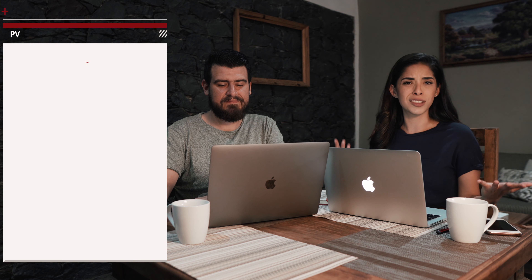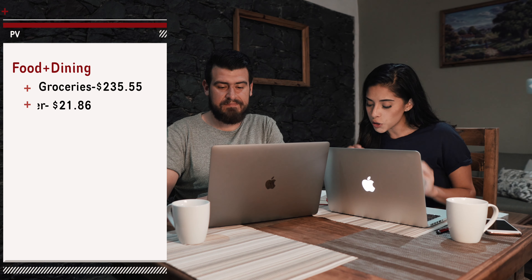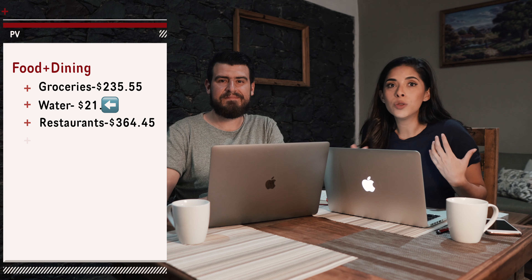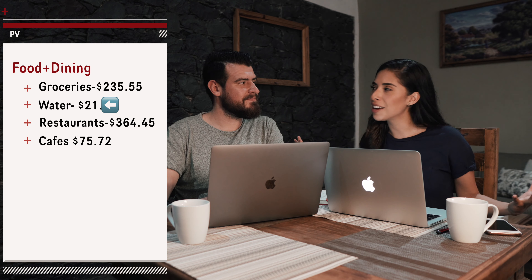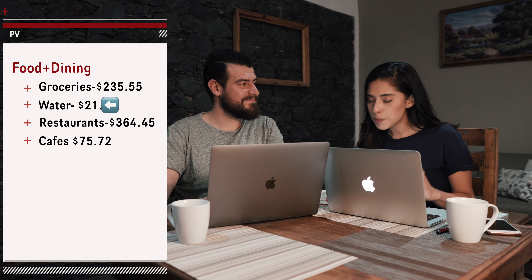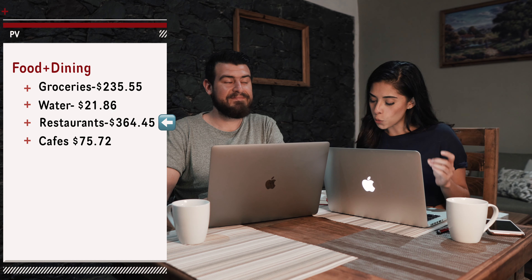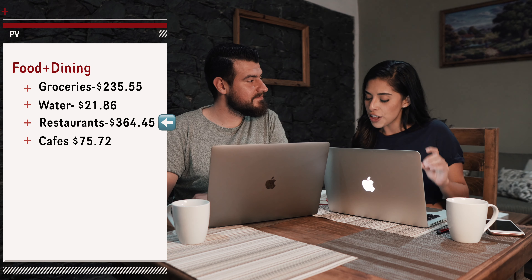For groceries, this includes anything that we ever bought for the house — food, toiletries, personal items — and that totaled $235.55. Then water: you cannot drink the water straight from the tap here in Mexico, so we did have to buy big jugs of water basically every other day because we went through water so fast. We spent a total of $21.86 on water.